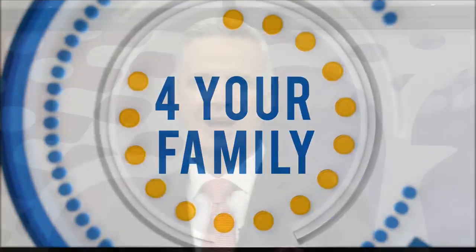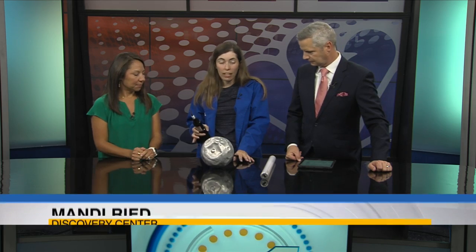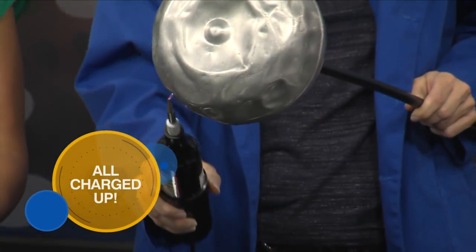Welcome back everyone. Spark your curiosity of the wonders of electricity with a new exhibit at the Don Harrington Discovery Center. Shannon has Mandy in today with more. Today I brought a handheld Tesla coil — it's all about static electricity. It creates 10 to 50,000 volts of electricity, so you can hear it — it's nice and loud.